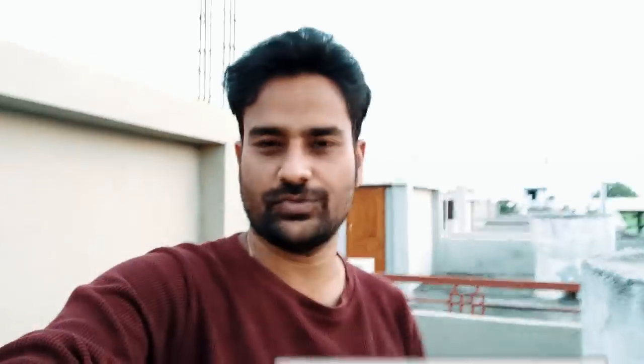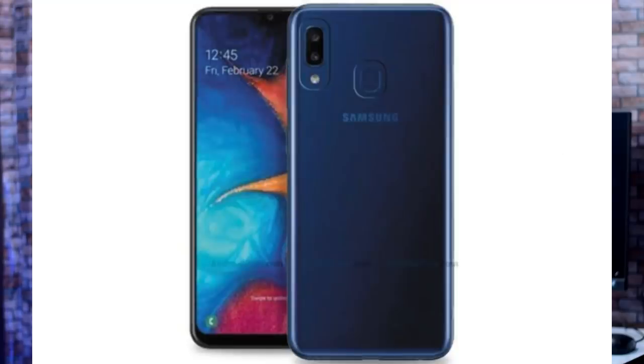Realme 3 Pro is also in the news. Samsung A20e has been launched — it is a downgrade from the A20 — and it has almost the same specs as the A20.